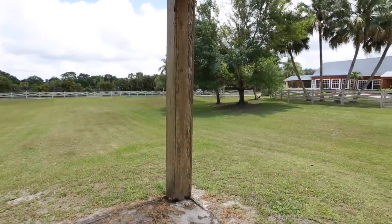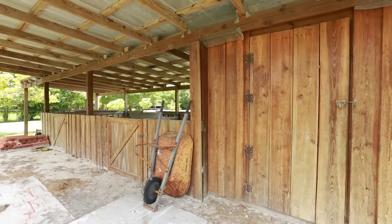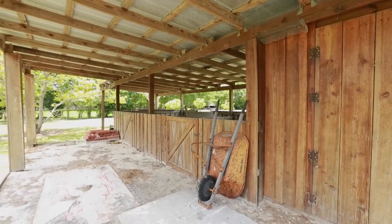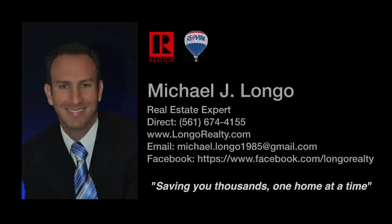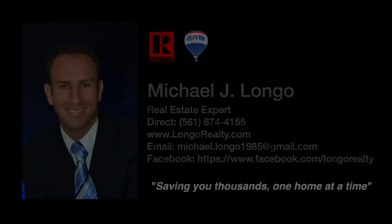With luscious landscaping, a private gated entrance, and so much more, you'll see why this home is the home you've been waiting for. This home has been featured by Michael Longo with Remax Advantage Plus. Visit me and my team on Facebook or find us on the web at www.longorealty.com. Thanks for viewing and I look forward to saving you thousands, one home at a time.